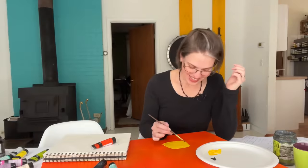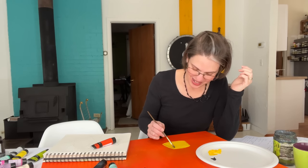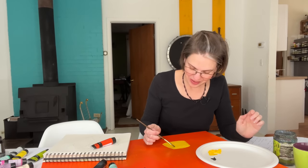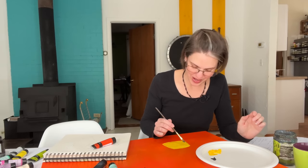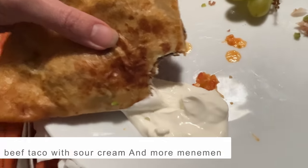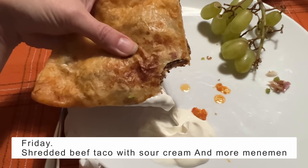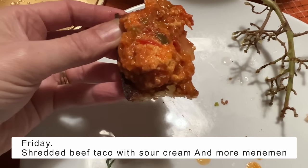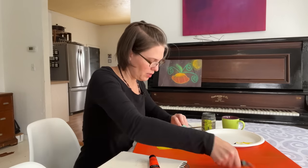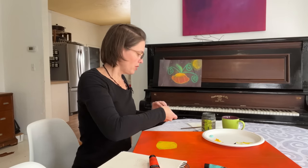At dinner our son Jesse stopped by — he makes the most delicious tacos — so he brought me a taco. I shared it with Brian and the boys because he makes them pretty spicy, and Naomi's not into that. It was a little too spicy so I ended up eating it with some sour cream, and then I had more of the menamen as well.